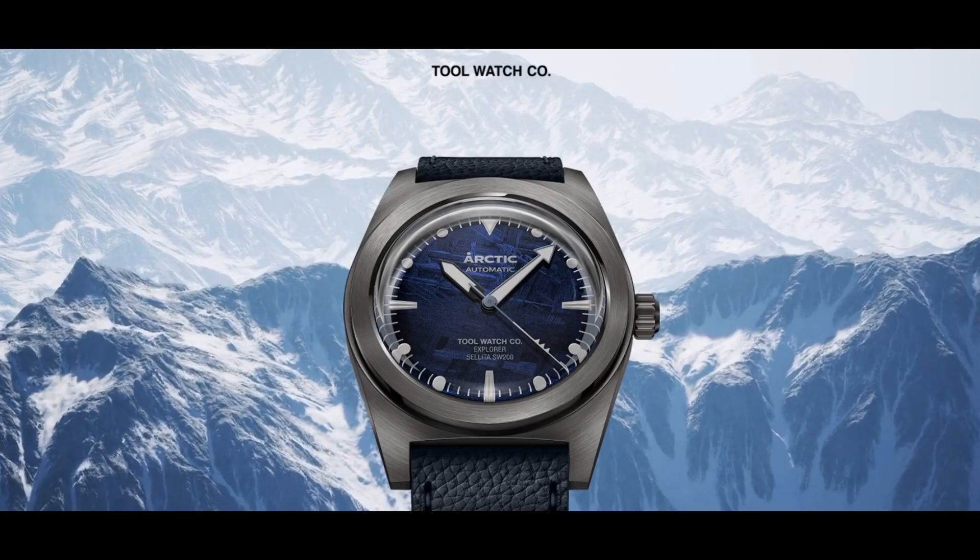We're going to be looking at the Tool Watch Company, or Tool Watch Co, and their new release — the Optic Explorer. As you can see from this image, it's a very classy retro piece that to me automatically doubles up as an office and weekend watch with ease.